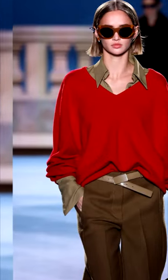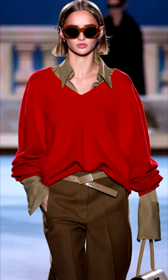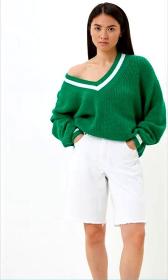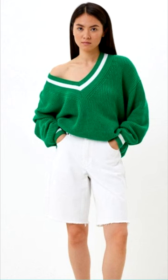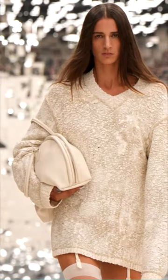A pullover will highlight the beauty of your neck and make it visually longer. Thanks to the v-neck, the pullover can be combined with a variety of outfits. It is ideal for creating a variety of layered looks — it can be worn in tandem with shirts, blouses, t-shirts, and even thin turtlenecks.